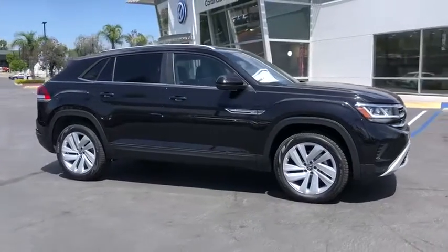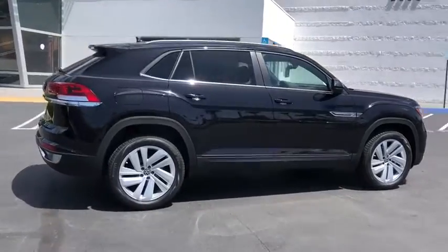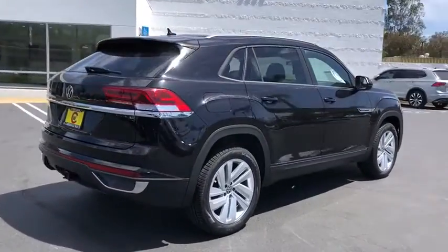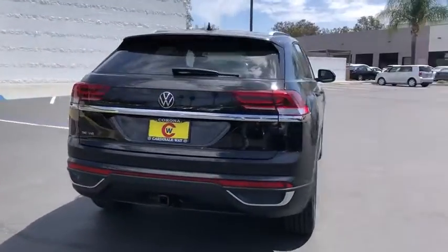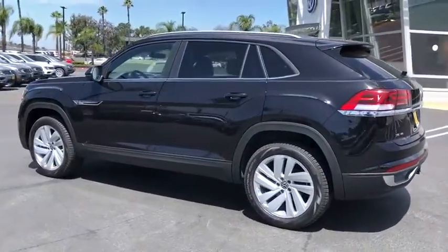Take a ride in the 2020 Volkswagen Atlas Cross Sport. With its eloquent exterior body lines and its plethora of interior features, this is surely a vehicle you'll want to take a look at. Here are some of this vehicle's great options.